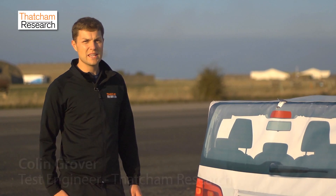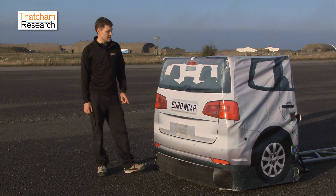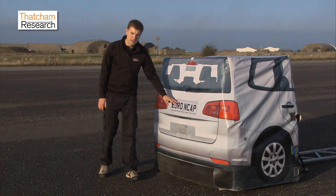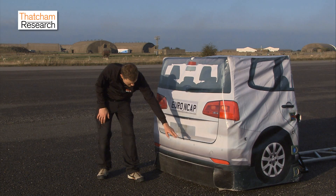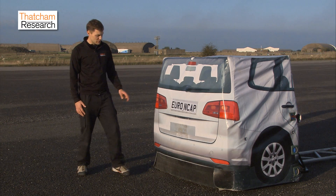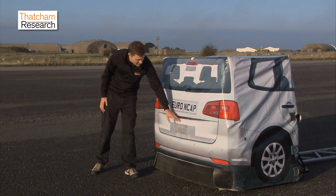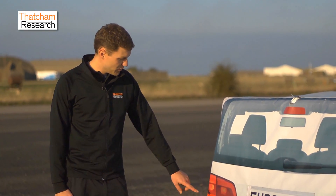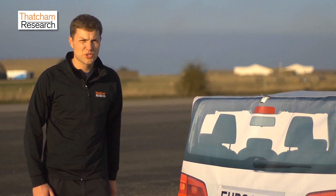Here we have the AEB test target used for Euro NCAP AEB testing. The target has been specially developed to activate the AEB systems in the vehicles. It replicates the rear of a vehicle with visual features for camera sensors — including lights, a licence plate, feature lines, wheels, tyres, and a shadow. For radar sensors, there is a radar corner reflector and other elements that provide the radar signature. For LiDAR sensors, reflectors are positioned where the lights would be, ensuring the target can be recognised by numerous different vehicles.